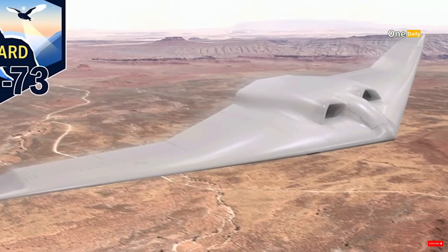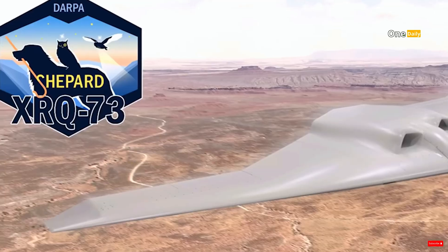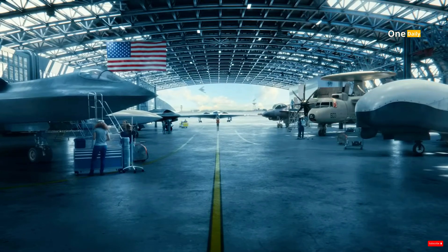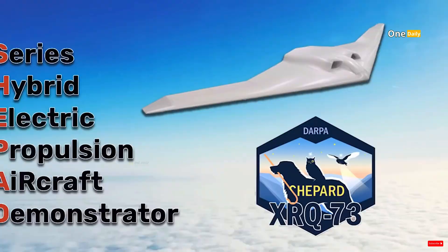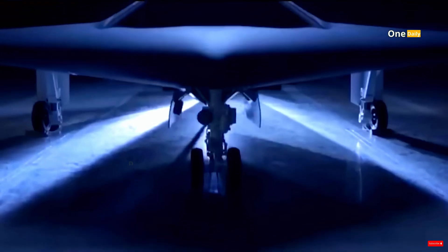The XRQ-73 development program demonstrated strong collaboration between government and industry. Northrop Grumman, together with Scaled Composites and DARPA, have demonstrated how synergy between advanced technology and strategic vision can produce extraordinary innovation.